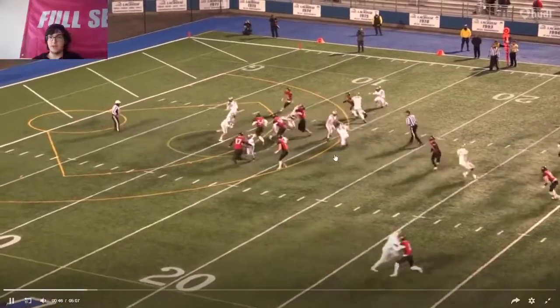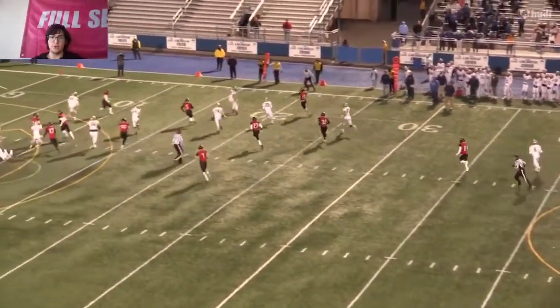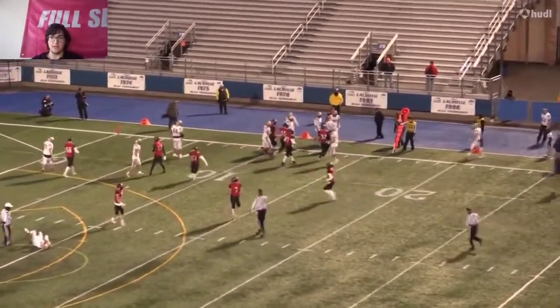This is definitely a bad throw by the quarterback. He's able to get underneath it and make a play right there. It wasn't just thrown right to him — he did have to make a little bit of a play to get the pick.